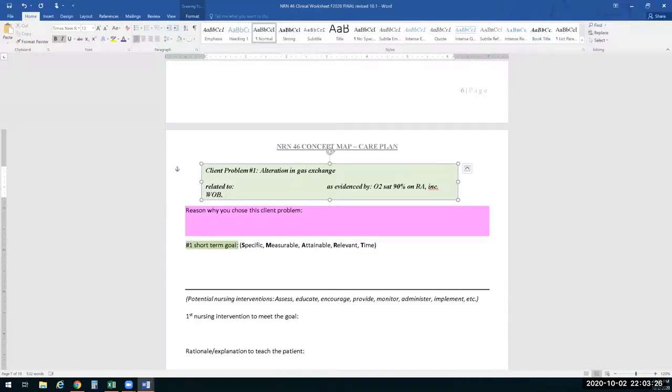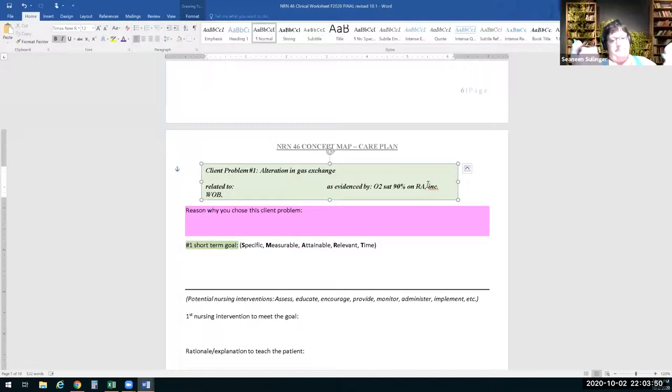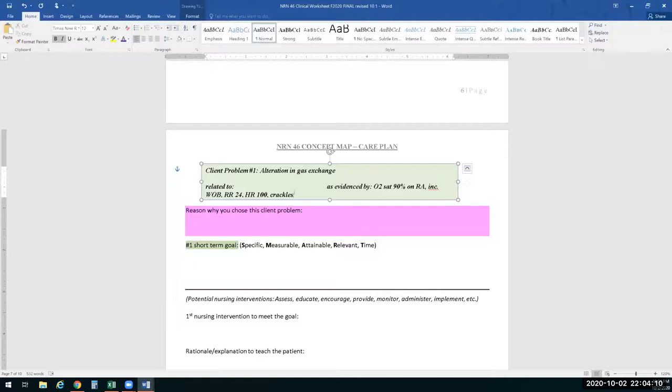The tachycardia could be from breathing, pain, or a missed beta blocker. Also add crackles. The alteration in gas exchange is related to — pneumonia, though that's a medical diagnosis. You could say 'fluid in the lungs.' Miss Sutleff says she would accept that. Some instructors are fine with rolling in a medical diagnosis — ask your clinical instructor.